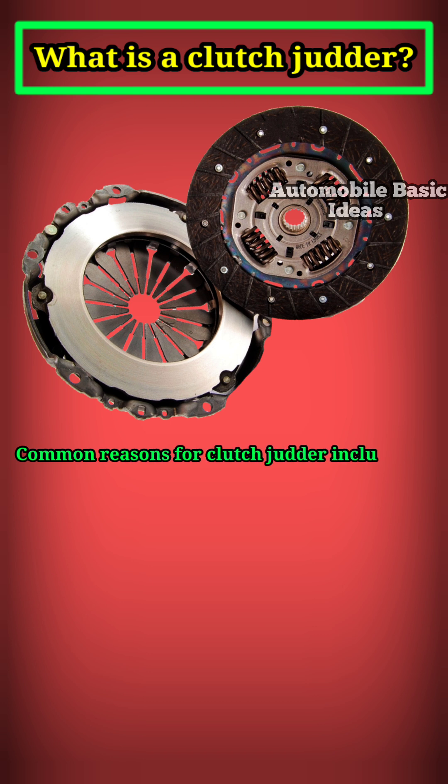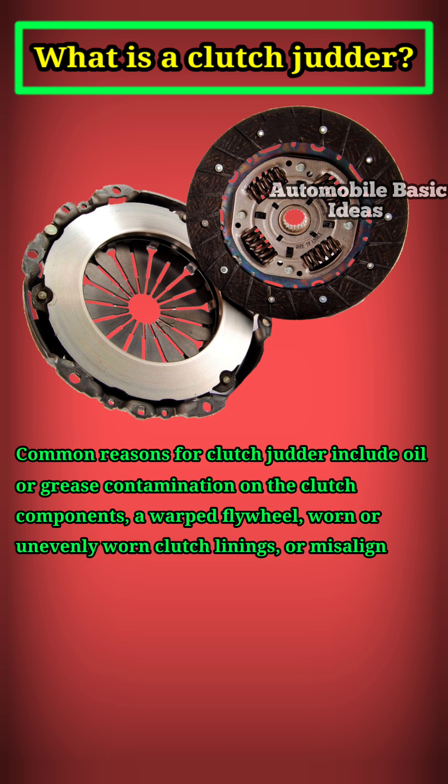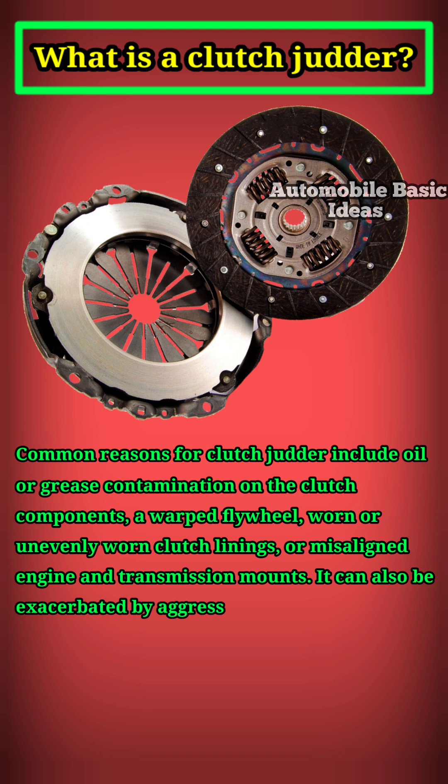Common reasons for clutch judder include oil or grease contamination on the clutch components, a warped flywheel, worn or unevenly worn clutch linings, or misaligned engine and transmission mounts. It can also be exacerbated by aggressive driving habits or improper clutch installation.